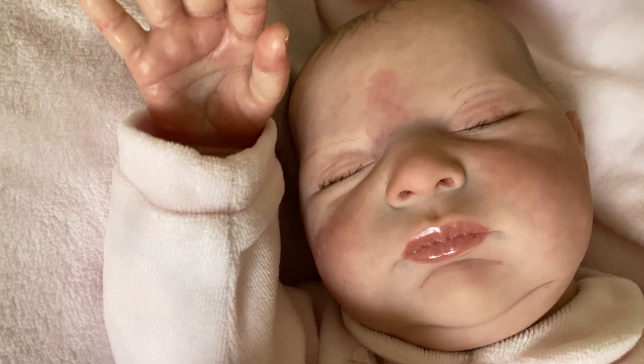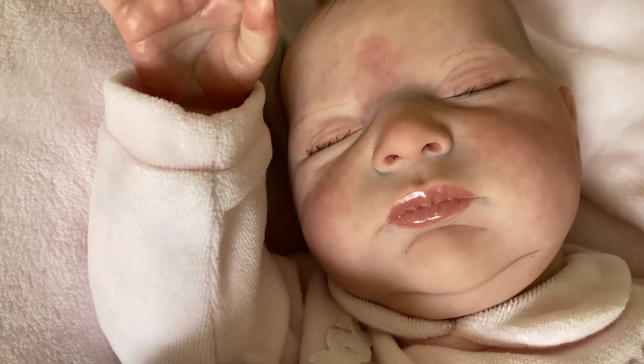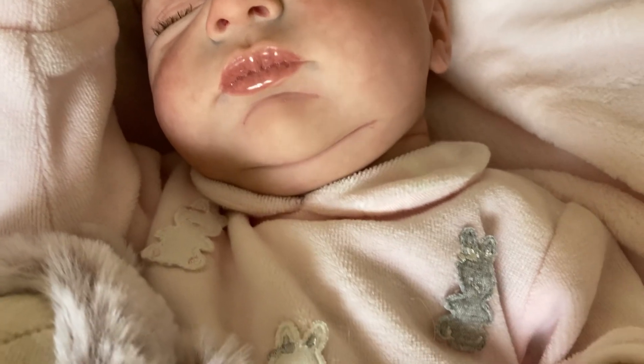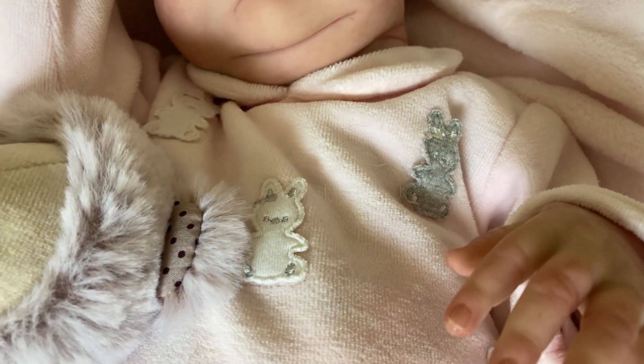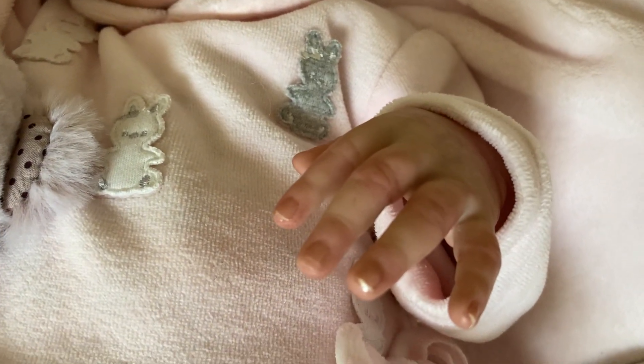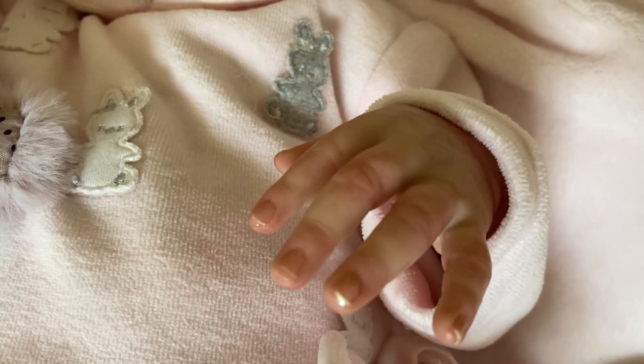She's sleeping soundly here this afternoon and she's wearing a Mayoral sleeper. There's that other beautiful hand and lovely nails.